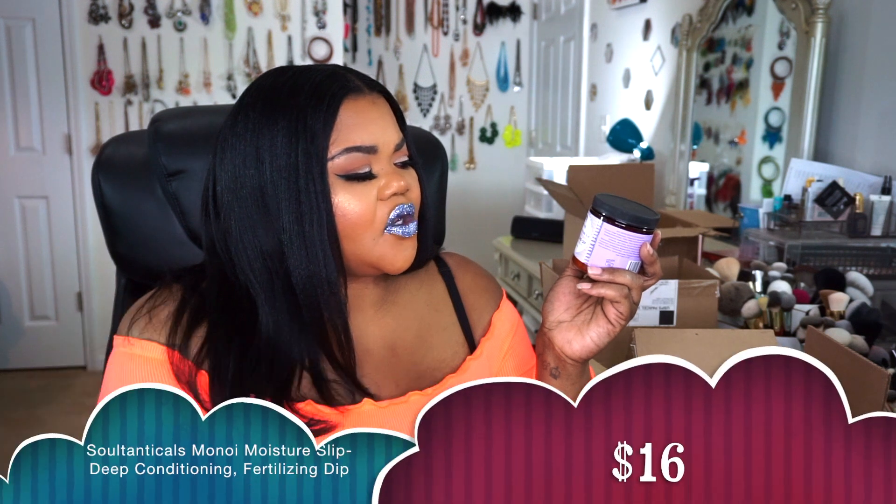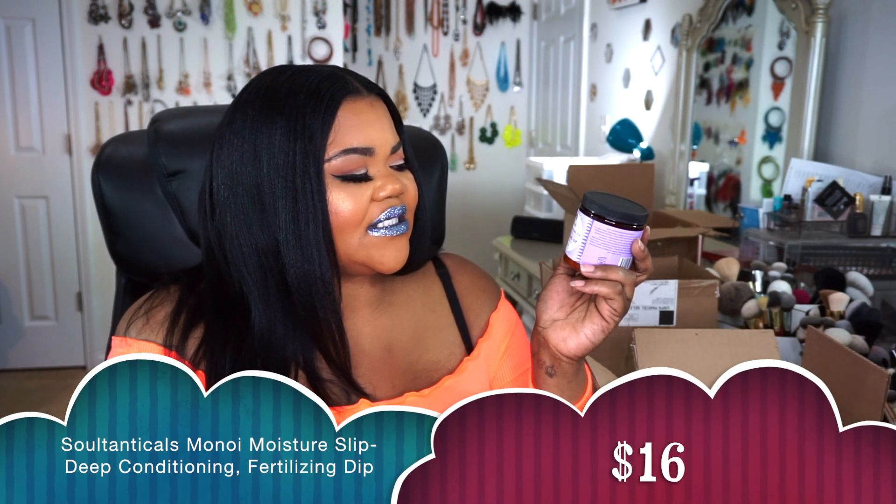I also got the Mononi Moisture Slip Dip Conditioning Fertilizing Dip — it's protein and glycerin free. It gives so much slip and really provides a lot of moisture. It has scalp support, balanced with botanical extracts and nutrients that help with blood circulation in the scalp, repair damage, and other actives that really help your hair. I absolutely love this one.